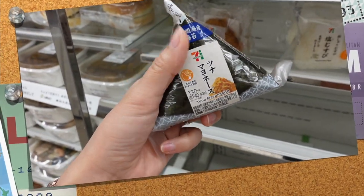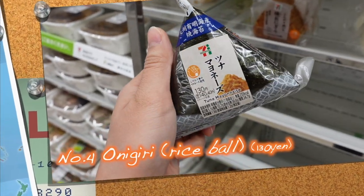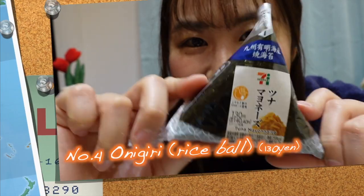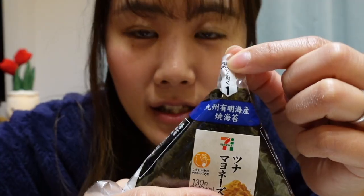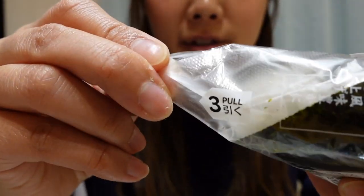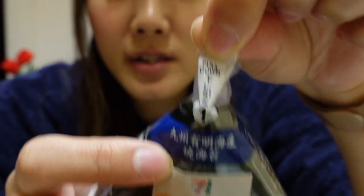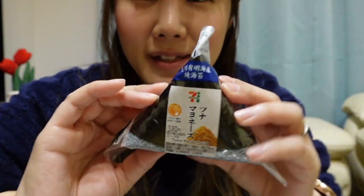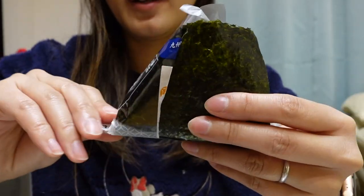Speaking of midnight snacks, you can't miss Japanese rice balls — onigiri. There are so many varieties of rice balls at the convenience store. The packaging is really genius: there are numbers — one, two, three — and there is also English, so if you don't know Japanese you can understand how to open it. Because of this wrapping, the seaweed is really fresh and crispy.